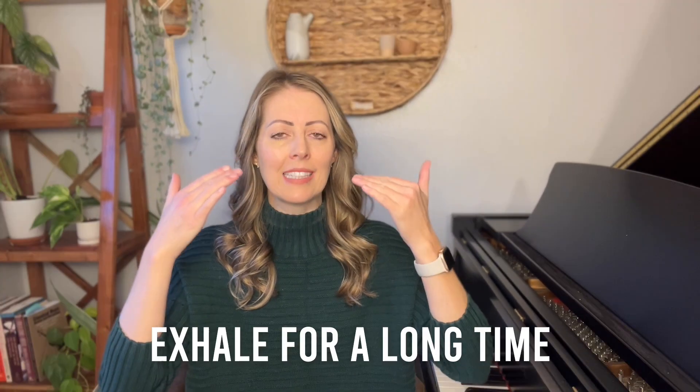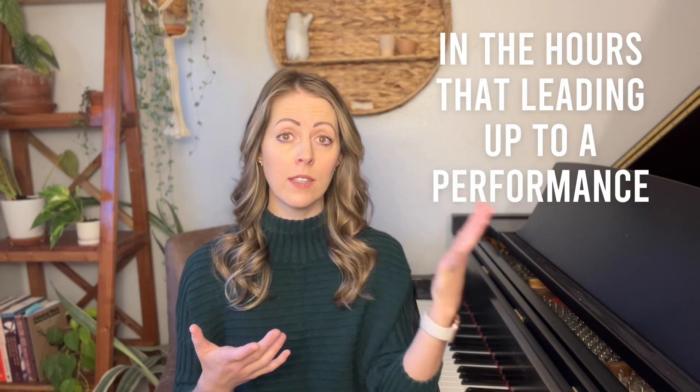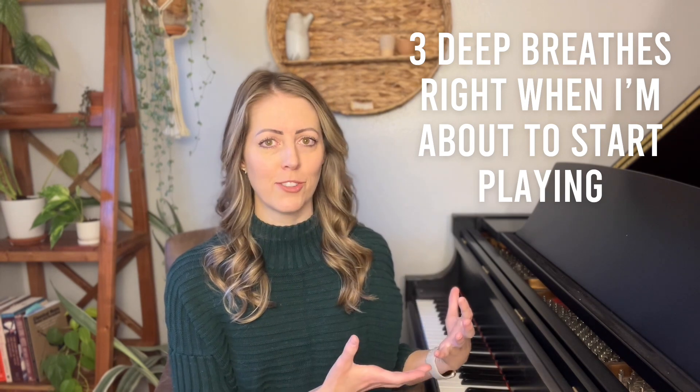One of my favorite calming strategies is deep breathing. When you inhale deeply and especially when you exhale for a long time, it helps your body calm down, combats the effects of adrenaline, and brings your heart rate down — taking care of many of those physiological symptoms. I like to practice deep breathing in the hours leading up to a performance, and also take three deep breaths right as I'm about to start playing. It can be a total game changer.